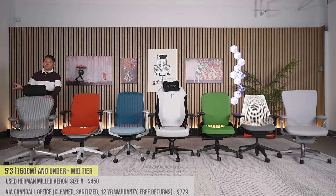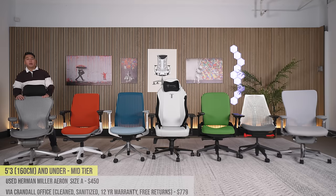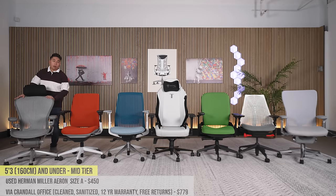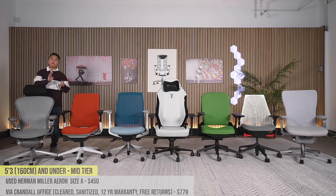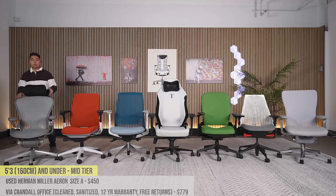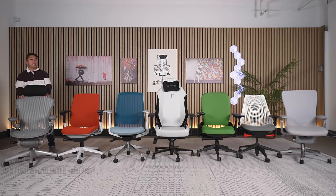Keep in mind that when buying on Marketplace there's no return policy or warranty — the chair you get is the one you get. I have a buying guide you can check out. If you want one that's been cleaned and sanitized with no booty juices or body odors, check out my friend's Crandall Office. They sell them at a premium — about $700–$800 — because they offer a 12-year warranty, free returns, and they clean the entire chair and replace parts.